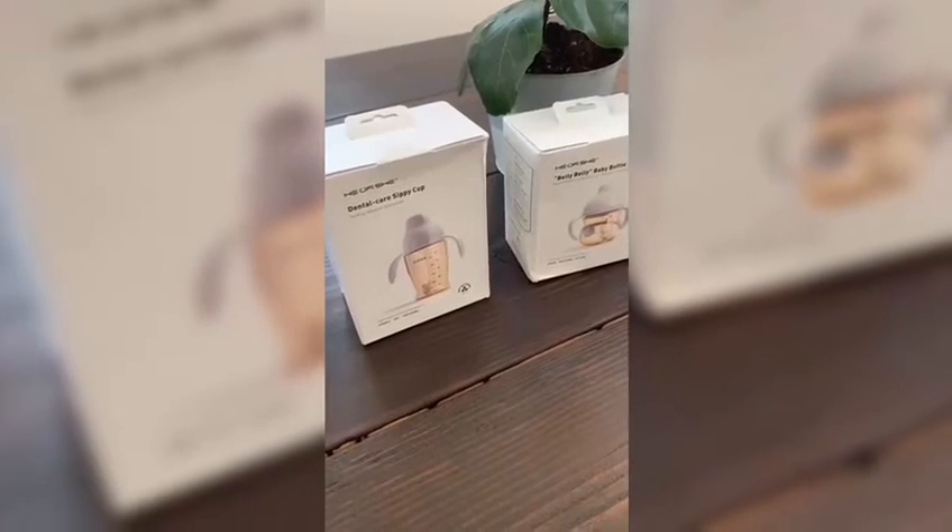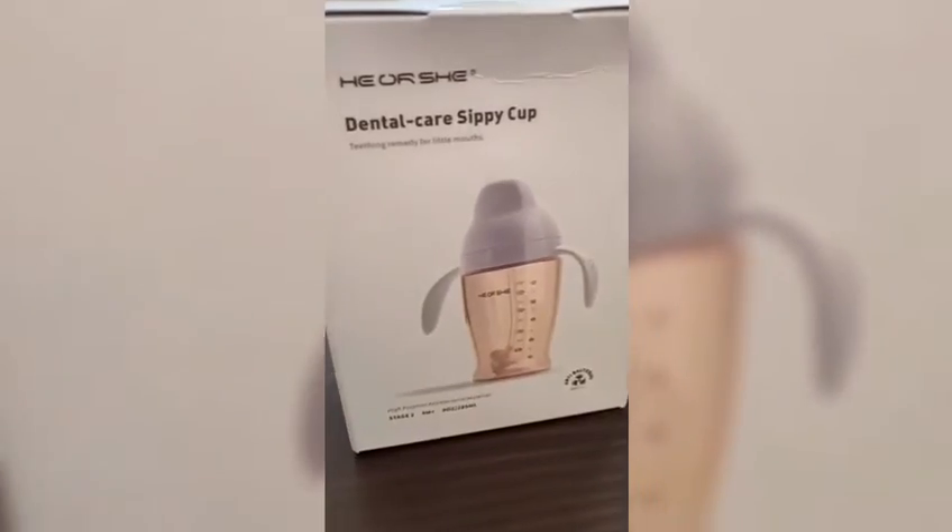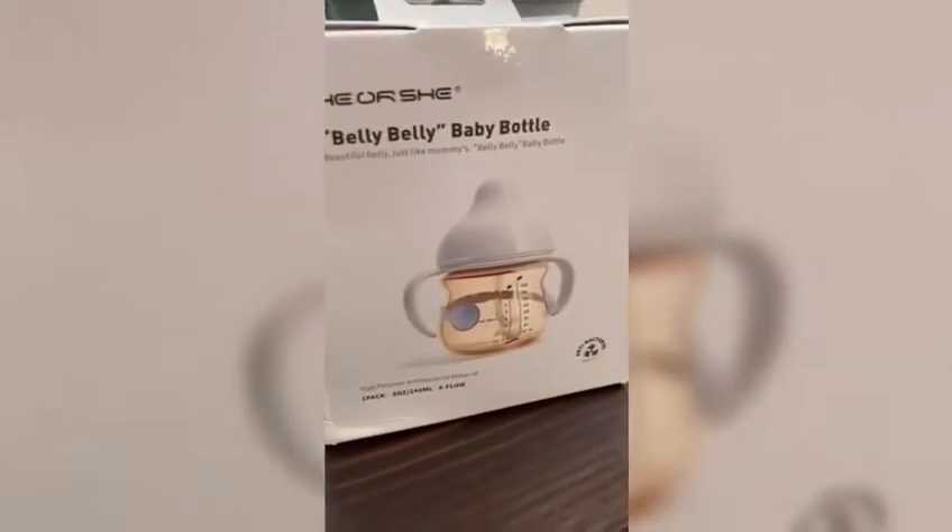Hey guys, I just wanted to come on and show you these really neat cups that we got sent from He or She. We got sent a dental care sippy cup and a Belly Belly baby bottle.